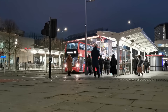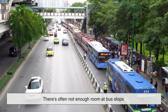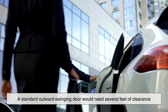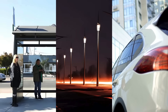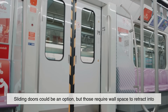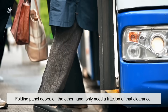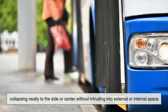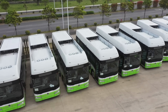The most obvious reason lies in space efficiency. City buses operate in tight urban environments — there's often not enough room at bus stops or on narrow streets for wide swinging doors like those on a regular car. A standard outward swinging door would need several feet of clearance just to open properly, potentially bumping into pedestrians, lampposts, or other vehicles. Sliding doors could be an option, but those require wall space to retract into, space that buses often don't have, especially with passengers packed tightly inside. Folding panel doors only need a fraction of that clearance, collapsing neatly to the side or center without intruding into external or internal space. This compact motion makes them perfect for buses, where every inch counts.